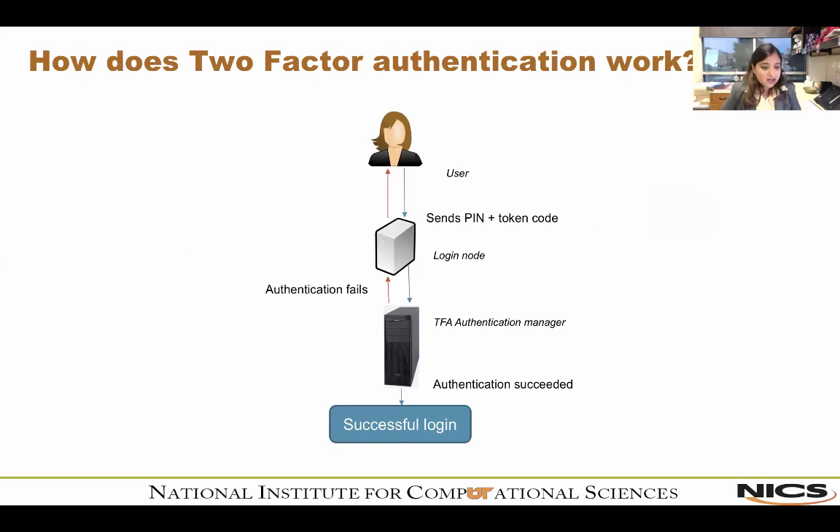How does two-factor authentication work for a hard token? A user sends a PIN and a token code. The PIN is something you know; the token code is what the RSA fob generates — it changes every 60 seconds and is usually a six-digit number. You attach that six-digit token code to your PIN, and that combined string is your password. It's sent to the two-factor authentication manager, which either approves or denies it, and you log in or fail accordingly.